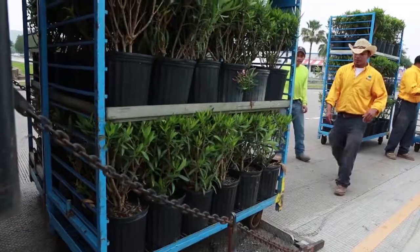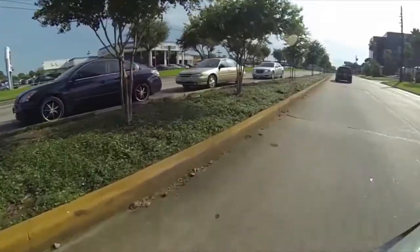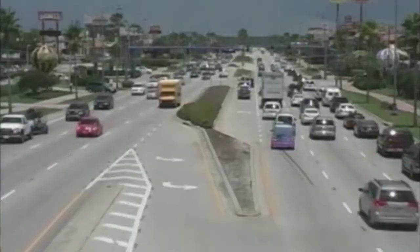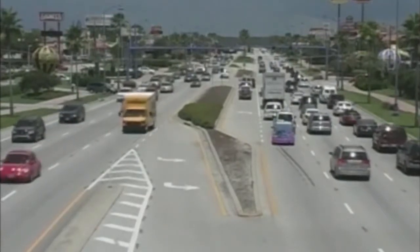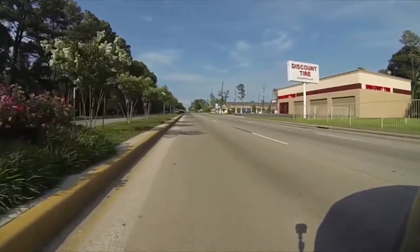Landscaping is used as a traffic calming device to reduce the speed of automobiles. When street trees are placed along the sidewalk edge or in the median, their volume reduces the area of the roadway available to vehicles. This influence has a traffic calming effect.